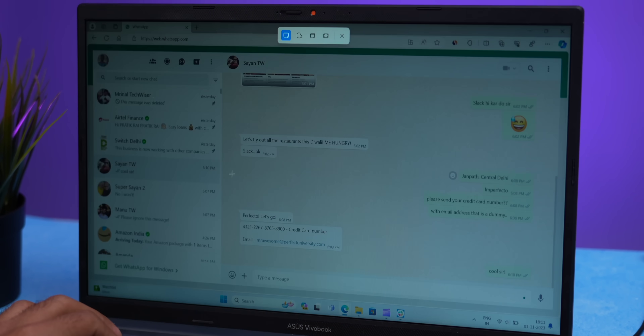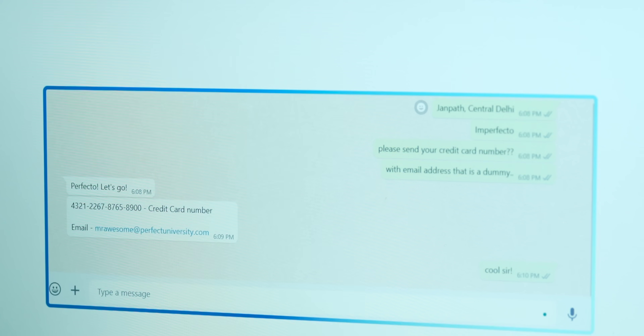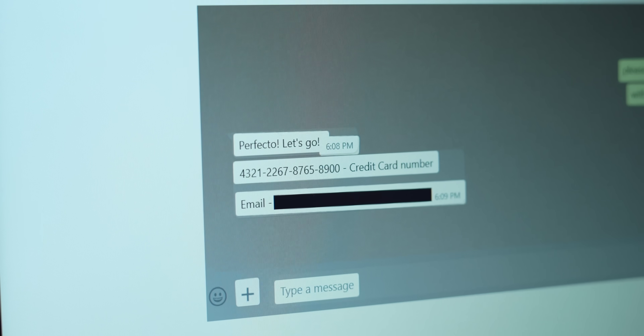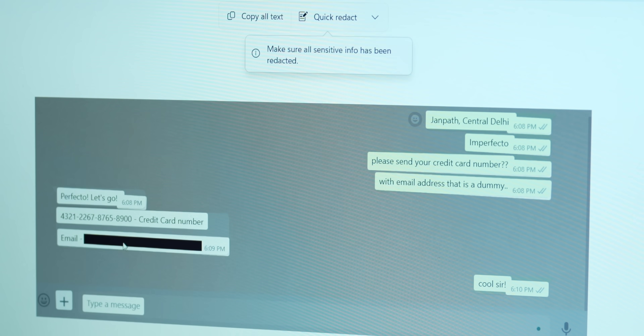Second is Quick Redact, a handy privacy feature. Suppose I want to take a screenshot of a WhatsApp window that has sensitive information like an email ID or phone number. I just go to Quick Redact and it blacks out the sensitive details. This is very handy — I hope my number won't get leaked anymore.